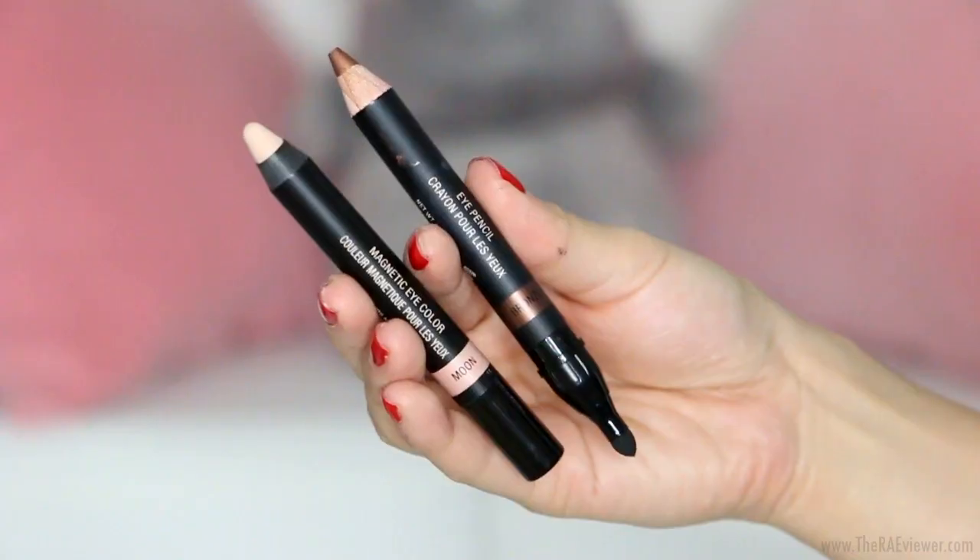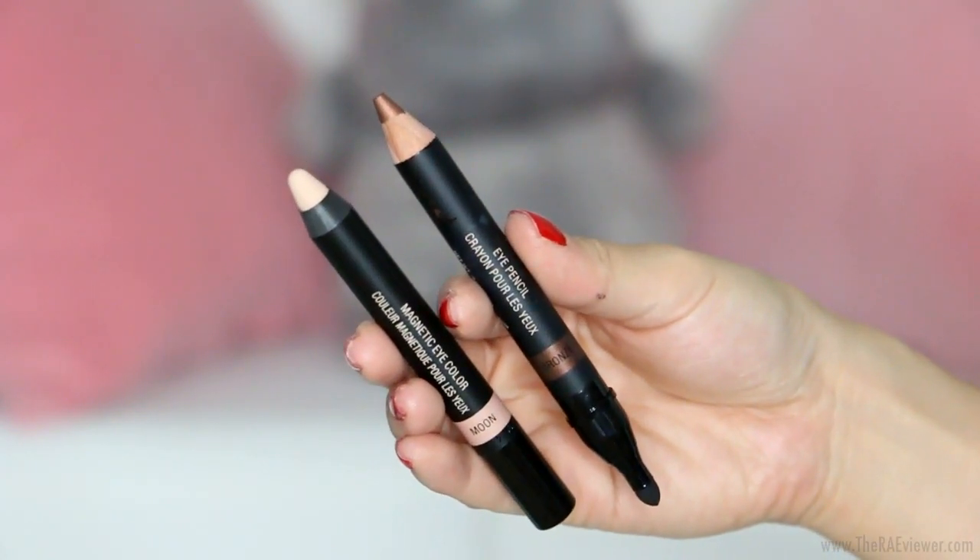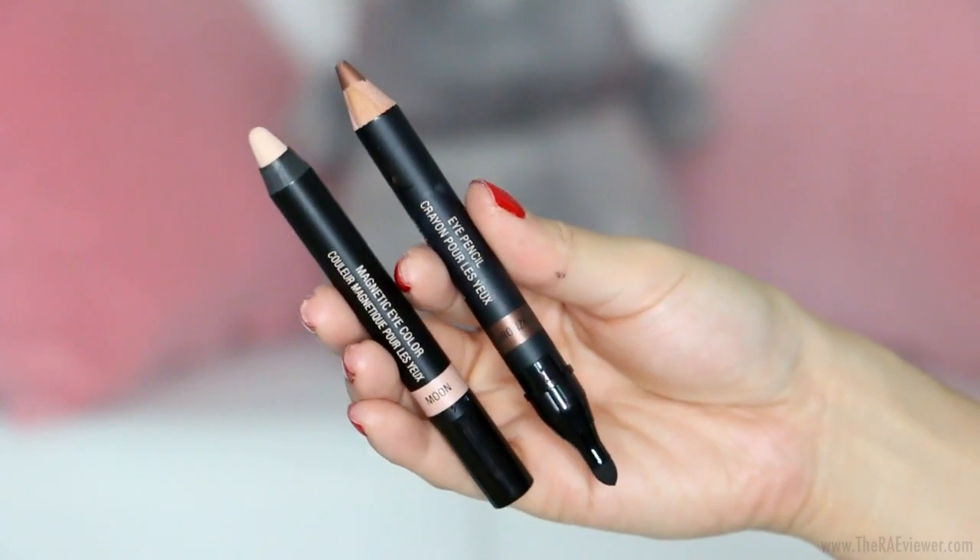Now for the Nude Sticks Magnetic Eye Color Pencil in Moon. It looks similar to the Lip and Cheek Pencil. There's also another Eye Pencil Crayon that comes with a sponge tip applicator on the other side — that one is more of an eyeliner shade and comes in bronze. Moon, however, is essentially an eyeshadow base. It cleans up your lid, especially if you have discoloration. You just apply it all over the lid and pat it in, and it makes a great eye base. They also have shimmery versions of this.